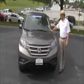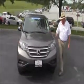Brian Kelly here for the Honda Giant, here to show you this 2012 Honda CR-V LX. Just came in on trade.